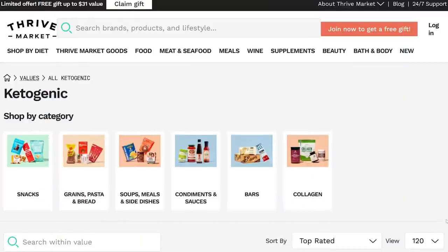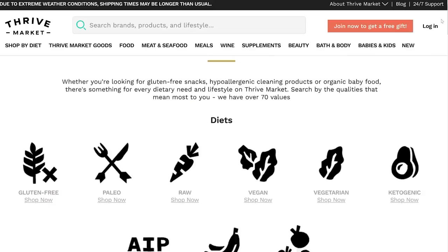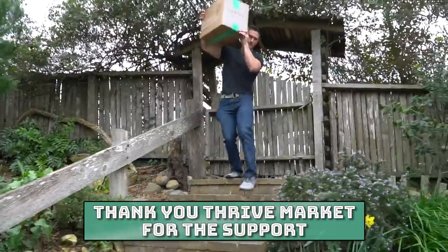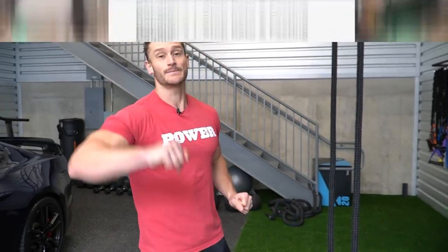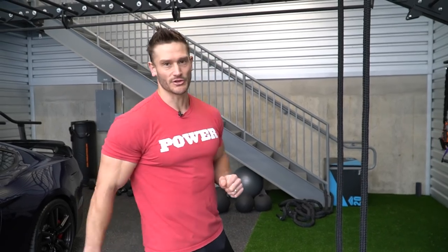This video is brought to you by Thrive Market. Check them out down below in the description - it's an awesome membership-based online grocery store. Whether you're doing keto, paleo, fasting, or whatever, you can get your groceries delivered right to your doorstep. Super easy, super convenient, and a lot of times it's less expensive than the grocery store. My father-in-law started doing keto, he's lost 50 pounds since January - I turned him on to Thrive Market and he's been able to get variety like keto brownie mixes and fun stuff. There's a special link for people that watch my videos so you can get a free gift when you sign up.